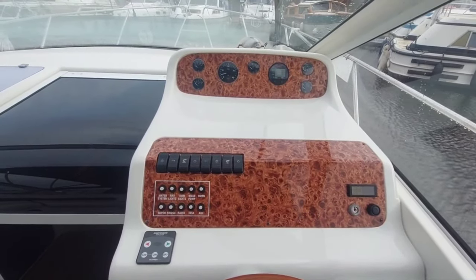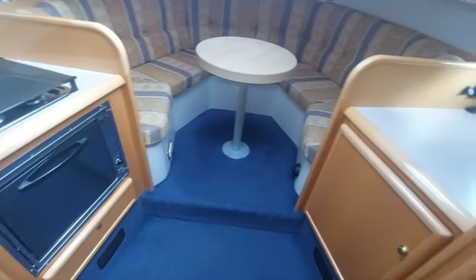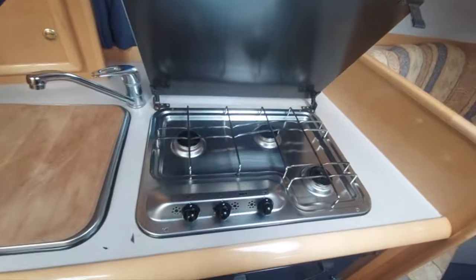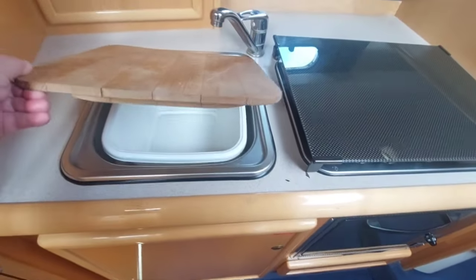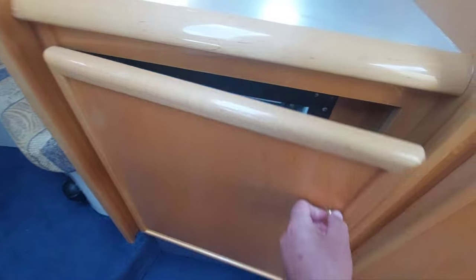So I'll take you downstairs. Getting access to the saloon via a companionway mounted in the centre of the boat. To the left is the galley. So there's a three-burner smev gas hob, with an oven below. Sink — that's on cold water. On the starboard side is a fridge. I should have mentioned there's also a fridge in the cockpit, so very handy.